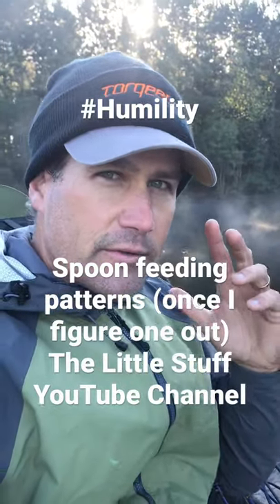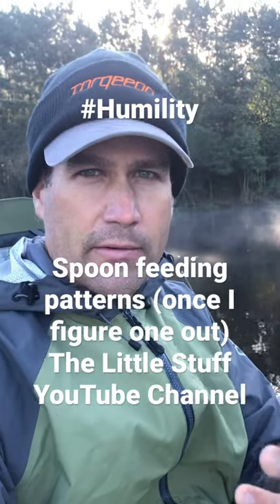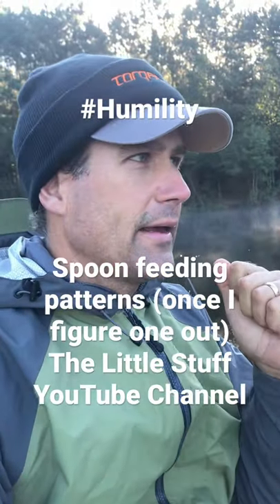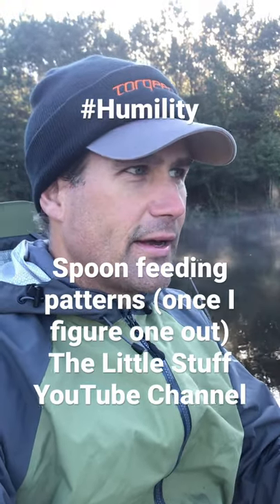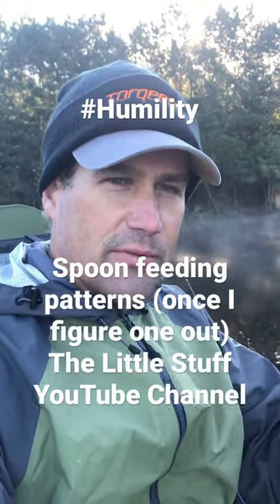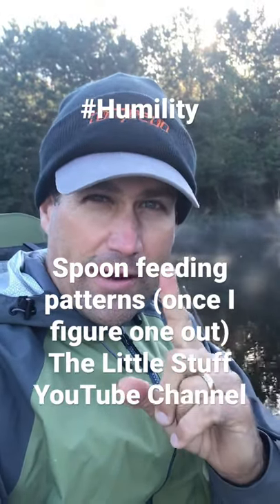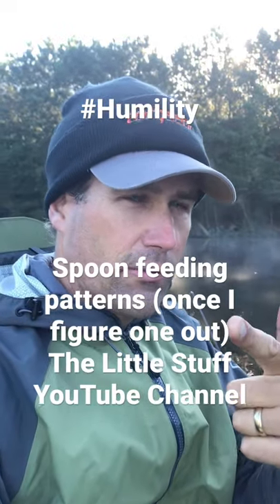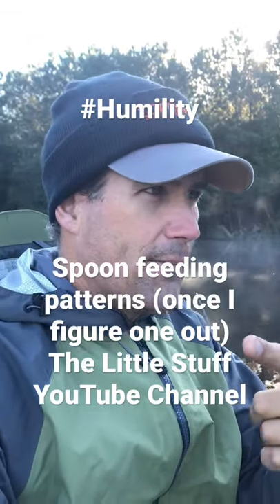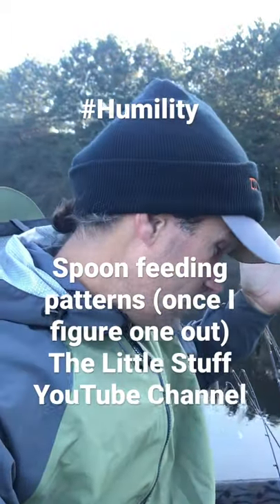I do a lot of videos that really display and explain a very specific pattern, and I don't always have the answers. The path to get to where I do have the answers — where I've figured out a pattern and can show the location and presentation that works — that period of time where I hadn't figured them out yet looks a little bit like this.